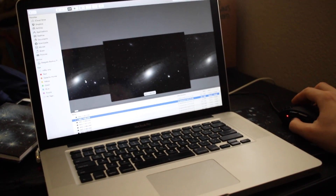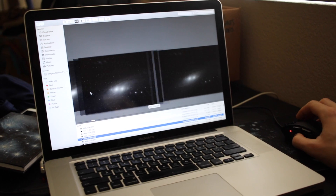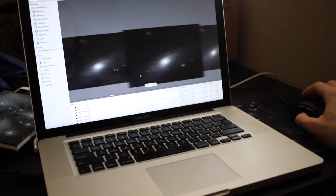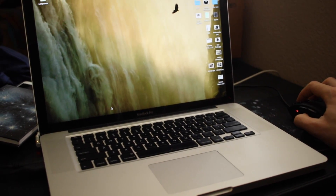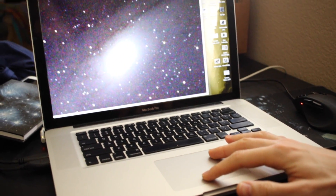M31, surprisingly, is a pretty tricky target to process. This is due to the fact that its size hides most of the black space around it, which makes it difficult for the software to compare the galactic gas and the actual space. It took us a few tries, but we finally got the result we liked. And of course, it is much, much better than our last one.